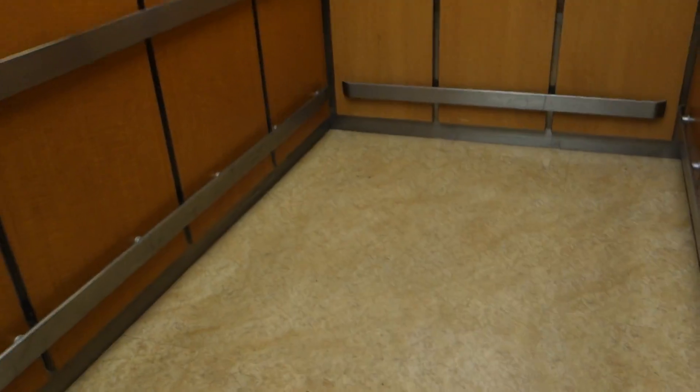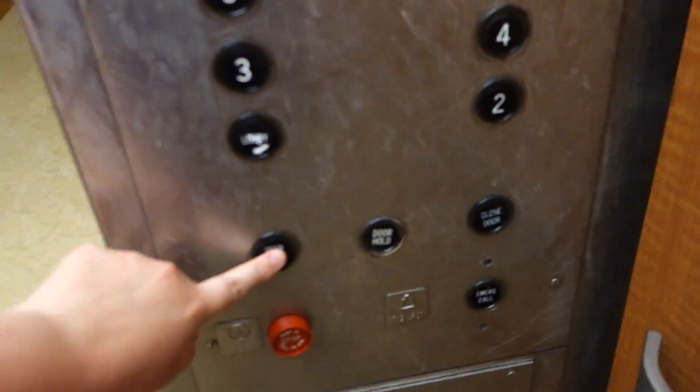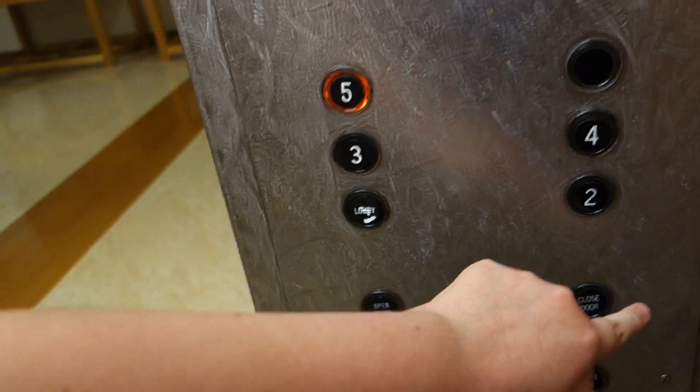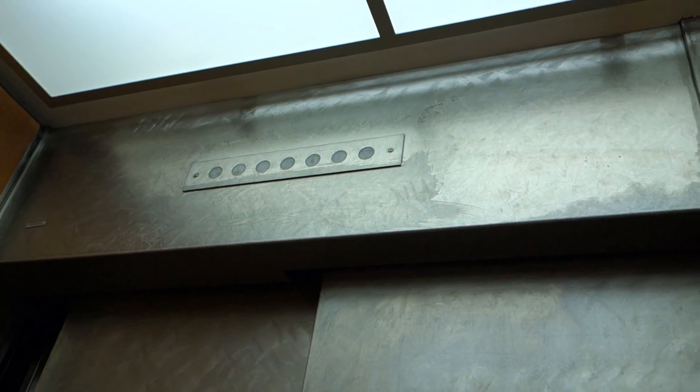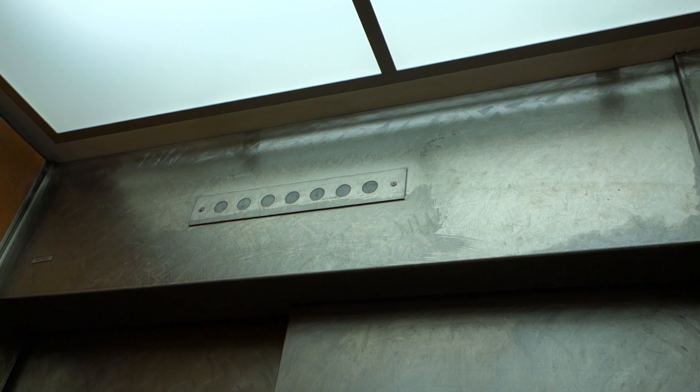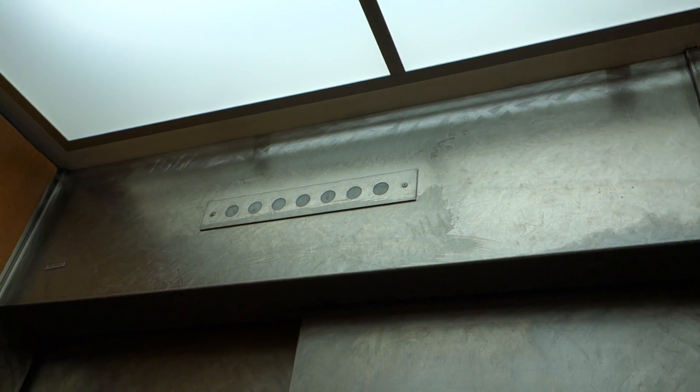All right, let's get a cab. Otis — two lines on that Otis logo. These were installed in 1981, but they do look older than that, though.